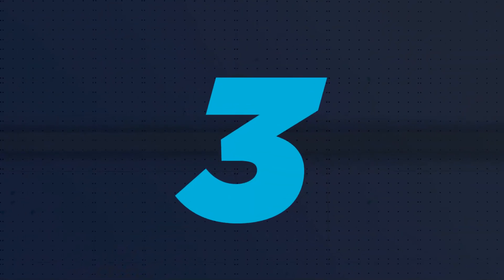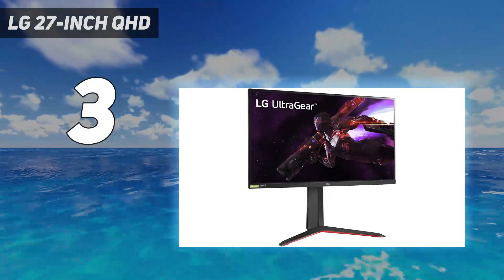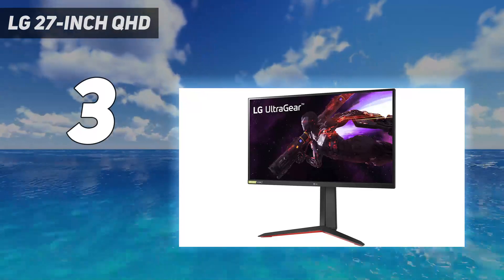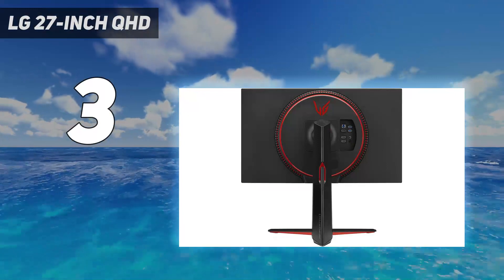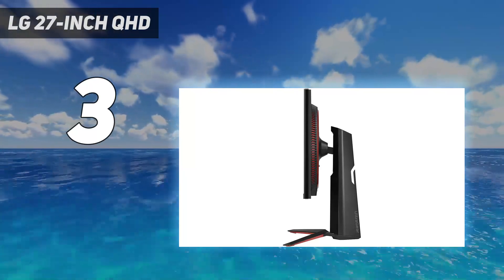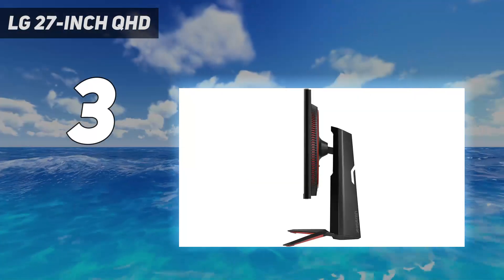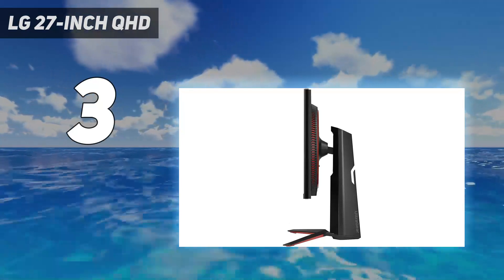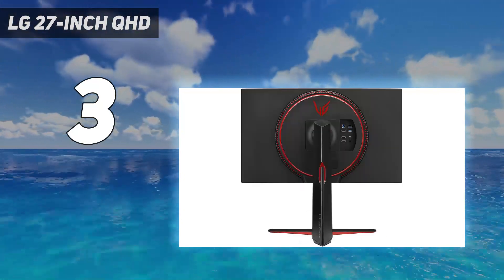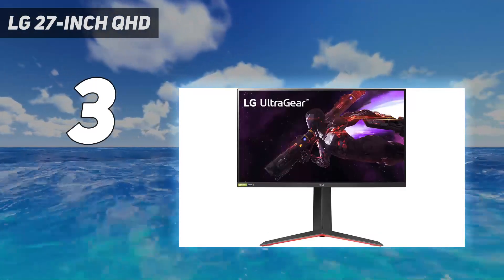At number 3: the LG 27-inch QHD. If you don't think you'll get the PS5 anytime soon and don't need a 4K display, a lower-resolution display in the lower mid-range price category is a better choice. The LG 27GP850B — also sold as the 27GP83BB at different retailers — is a good option. It has a lower 1440p resolution than the Gigabyte M27U, which means images aren't as detailed, but that doesn't matter if you have the standard PS4 that only supports up to 1080p. Even if you have the PS4 Pro, it can still downscale 4K signals, but it isn't future-proof as it doesn't support HDMI 2.1 bandwidth.